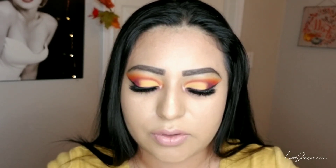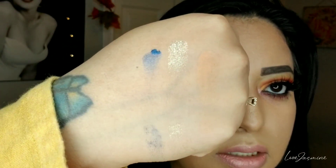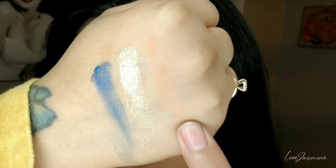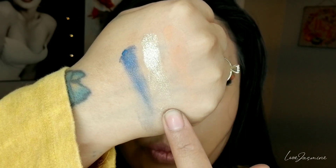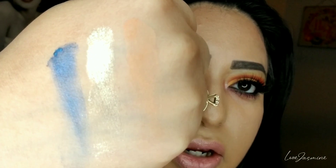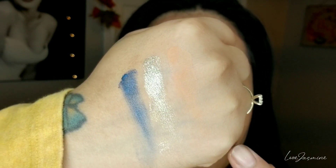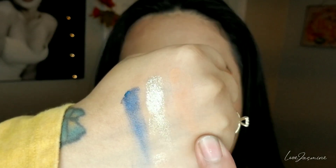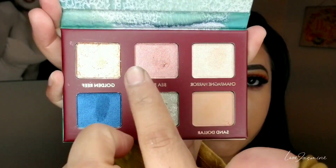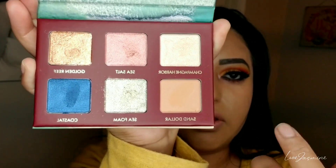I'm going to go in with the other row now. They are pigmented. From the second row, this one is Sand Dollar, the middle one is called Sea Foam, and the third one is called Coastal. I actually like these three combinations on their own — they are really pigmented. I notice this palette has more shimmer than matte; this is really the only matte color I see. But I really enjoy these three colors — they're really shimmery and pigmented as well.